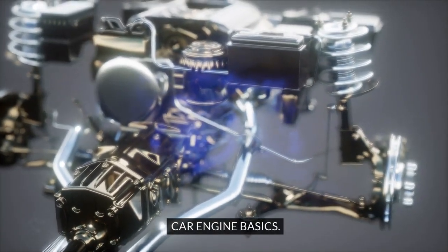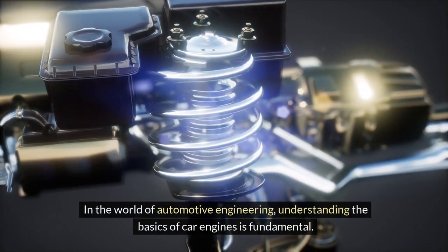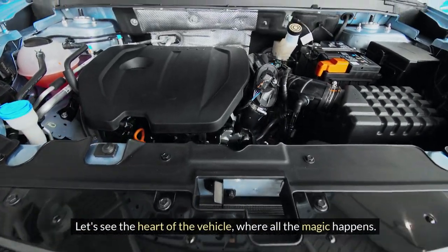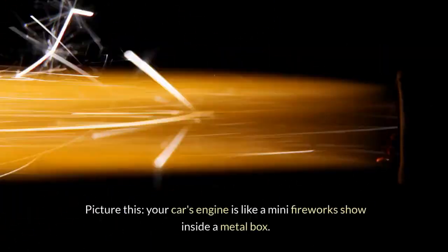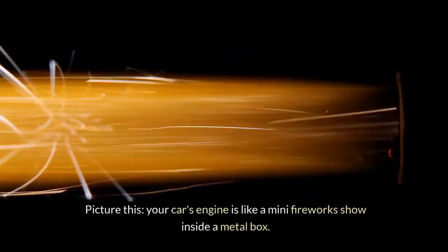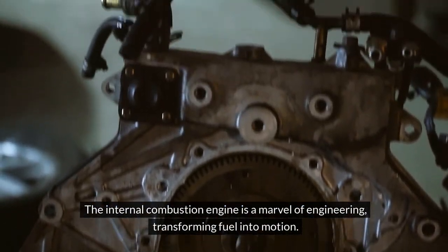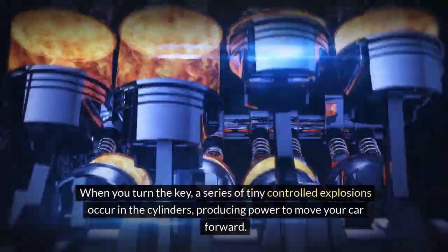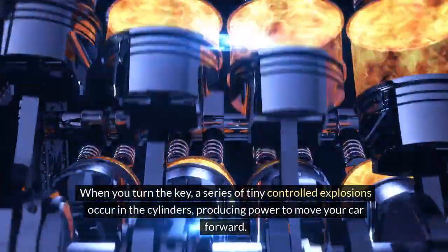Car Engine Basics. In the world of automotive engineering, understanding the basics of car engines is fundamental. Let's see the heart of the vehicle, where all the magic happens. Internal Combustion Engine. Picture this: your car's engine is like a mini fireworks show inside a metal box. The internal combustion engine is a marvel of engineering, transforming fuel into motion. When you turn the key, a series of tiny controlled explosions occur in the cylinders, producing power to move your car forward.